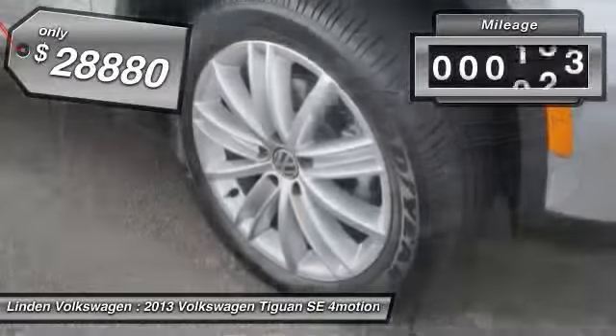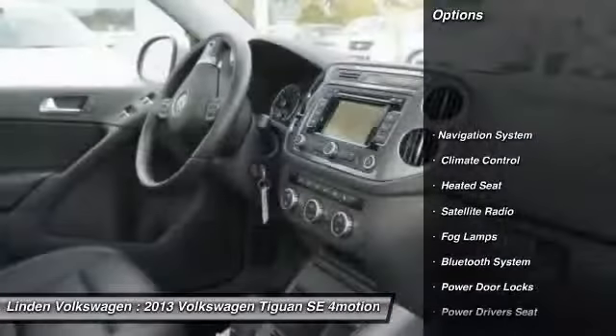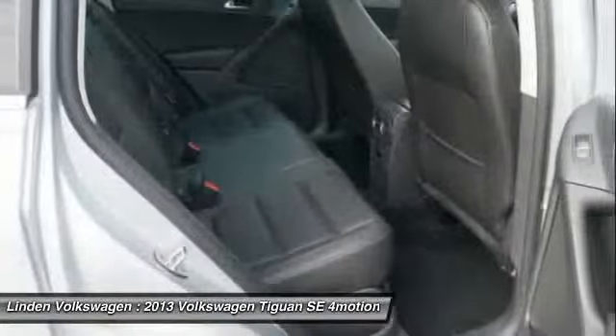This vehicle has less than 4,000 miles. Here are some of this vehicle's great options: power driver's seat, power passenger seat, power sunroof, heated seats, navigation system, dual airbags.